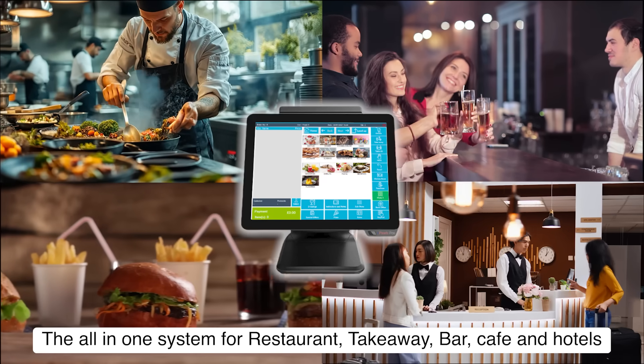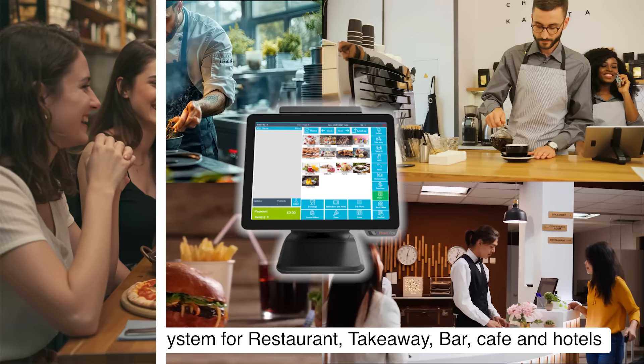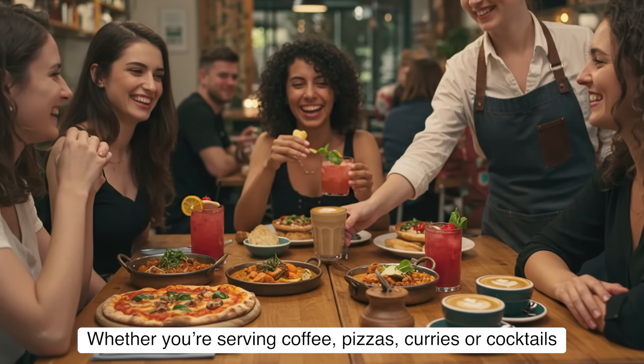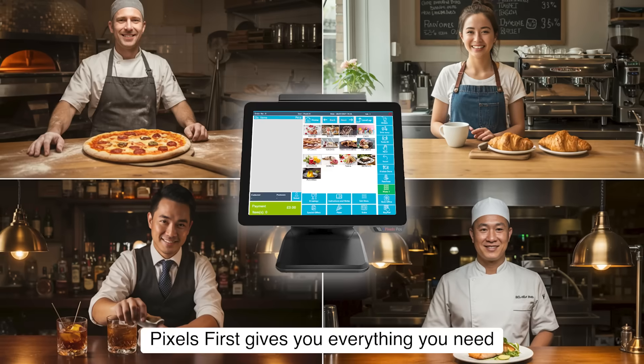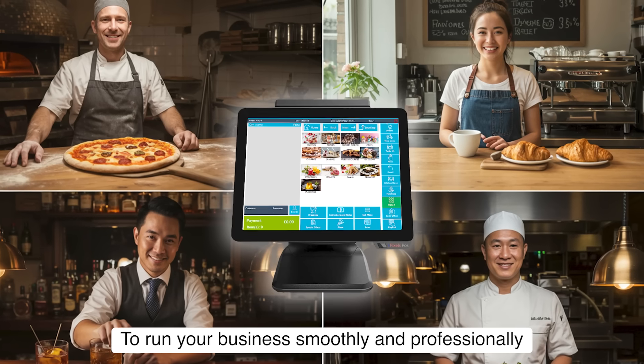The all-in-one system for restaurant, takeaway, bar, cafe, and hotels. Whether you're serving coffee, pizzas, curries, or cocktails, Pixels First gives you everything you need to run your business smoothly and professionally.